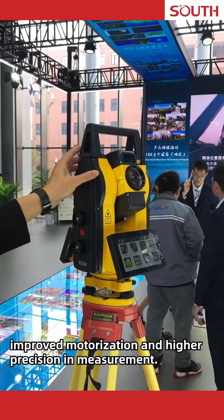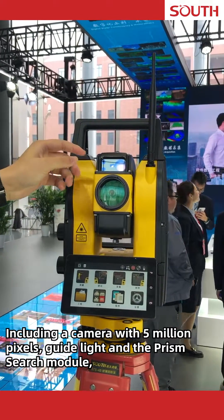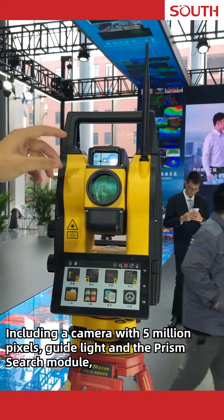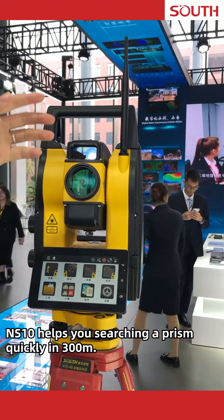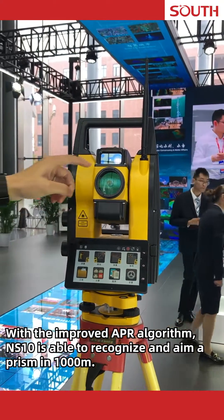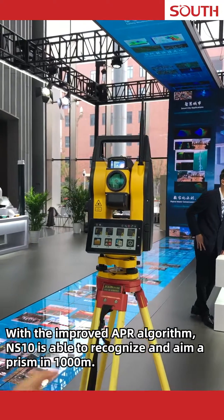About hardware, the NS10 has a faster speed of 180 degrees per second, improved motorization and higher precision measurement, including a camera with 5 million pixels, guide light, and a prism search module. With the improved APR algorithm, NS10 helps you search a prism quickly within 300 meters and is able to recognize and aim a prism at 1000 meters.